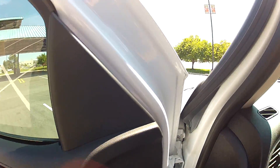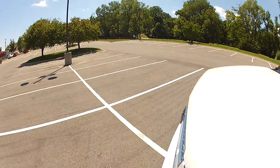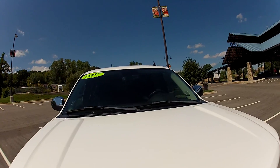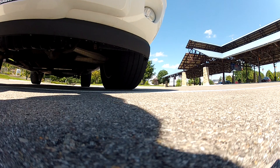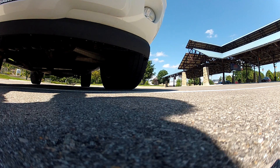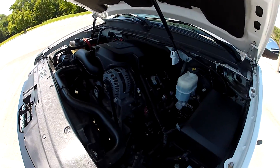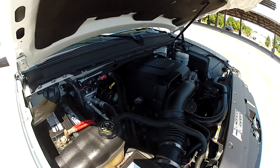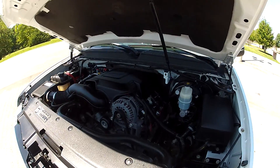Go around and pop the hood. Here's your 5.3 liter V8 engine. It's a very powerful motor — it gives this truck a lot of power.